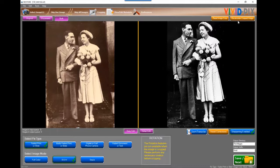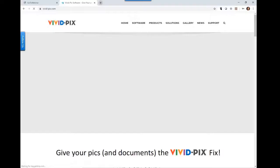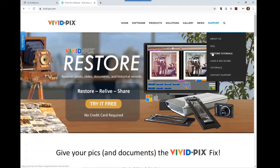Cheryl asks if this is both Windows and Mac — yes, we offer both Windows and Mac software. Constance wants to know if the software comes with a tutorial. Yes — within our help area, right within the software itself, there are detailed explanations on how to do different things. On our website, within the support area, we have full video tutorials, and whenever we add new features, we create new tutorials as well.